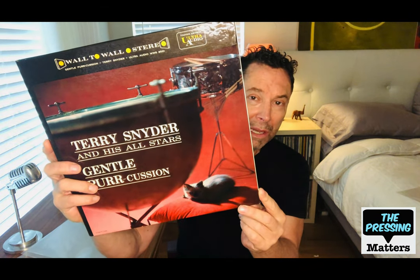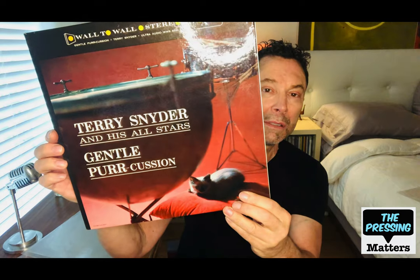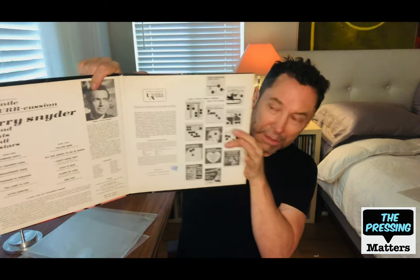We talked about Terry Snyder last time, who did the Provocative Percussion record for Command — he's a very talented percussionist. He did a couple of titles for this label from United Artists, their premium stereo showcase label called Ultra Audio, with the tagline 'wall-to-wall stereo.' This is called Gentle Percussion. These are really done nicely — fully laminated gatefolds, really a luxury product — and it sounds fantastic. If you ever see this record, get it without hesitation.